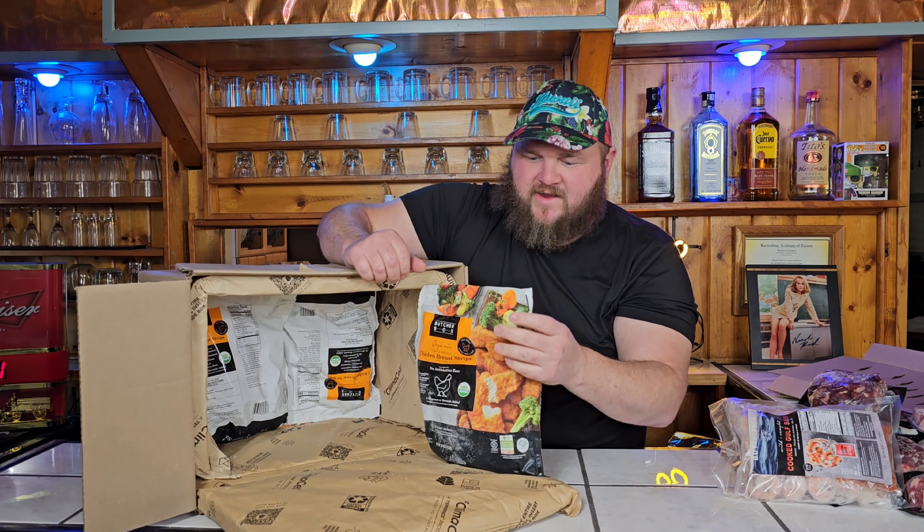Besides just steaks they have other products. We got ButcherBox burgers — I don't typically like frozen burgers but theirs are absolutely delicious. We'll cook some of those up later. They also have raw gulf shrimp. After you pick your six different orders you can start adding on extras. You can't see that when you first go to the ButcherBox website, but they have other products like pre-cooked stuff, chicken, and shrimp.